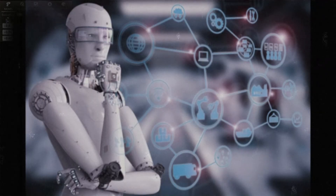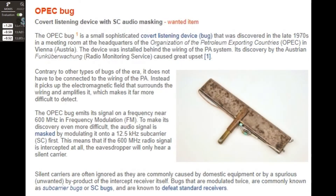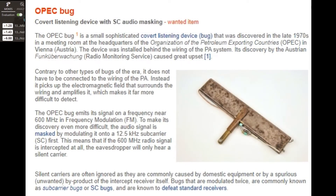Technology has come to the point that it is now accessible to the public, but hardly anybody realizes what is possible off-market. Take a look at this device from the late 1970s, called the OPEC bug.